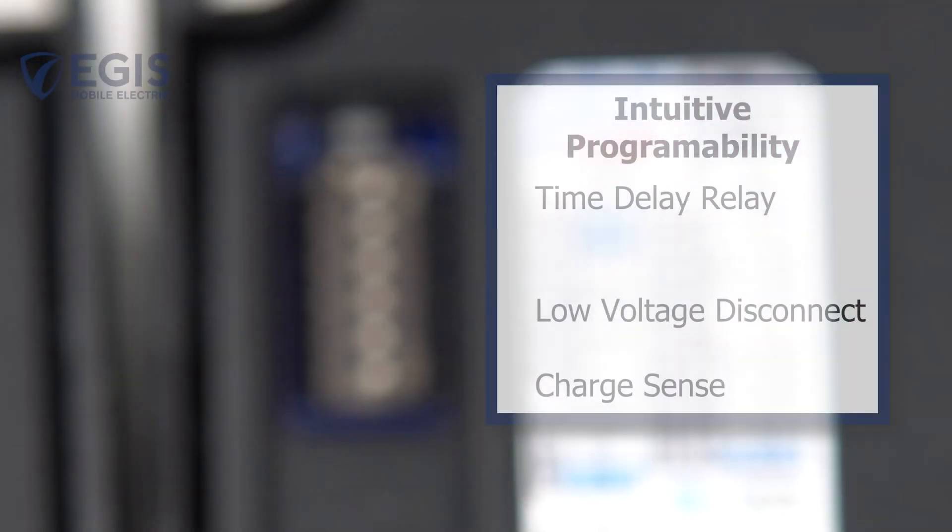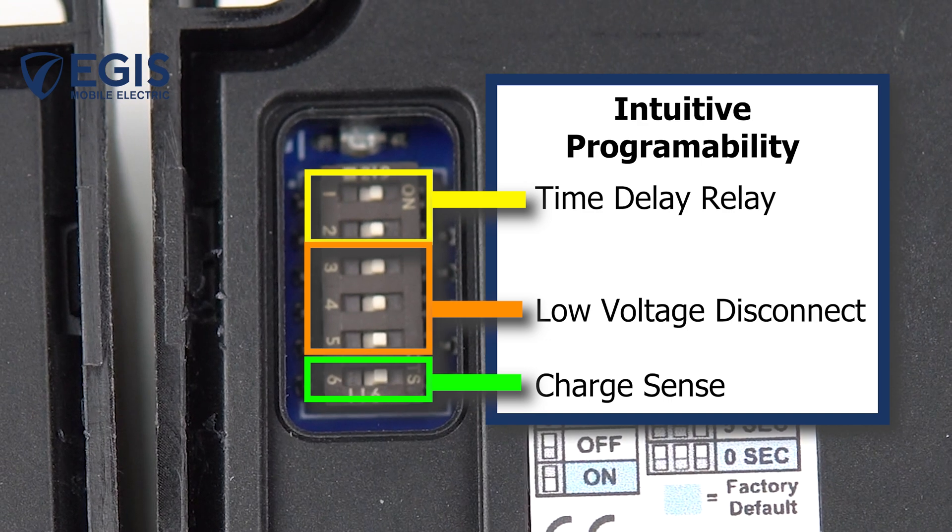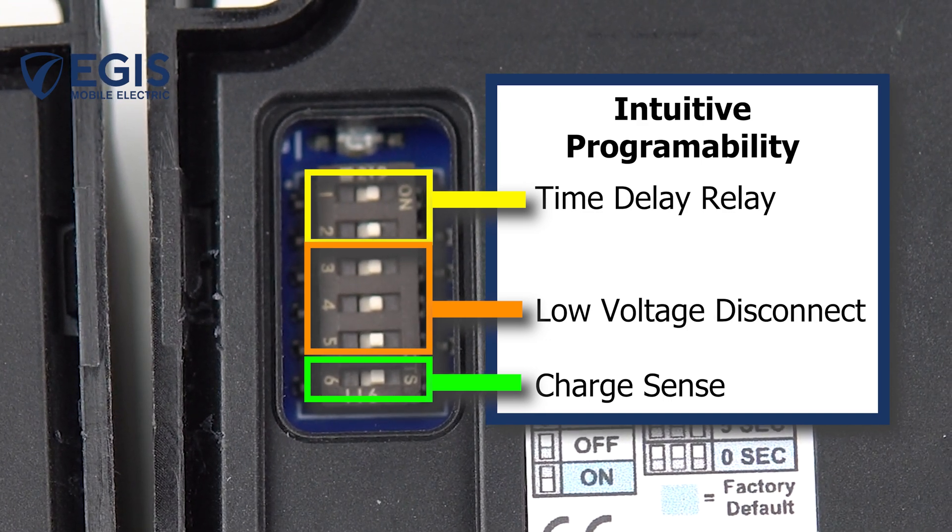Additional functionality can be added for each relay, including low battery voltage disconnect protection and adding a time delay between the off signal and relay opening.